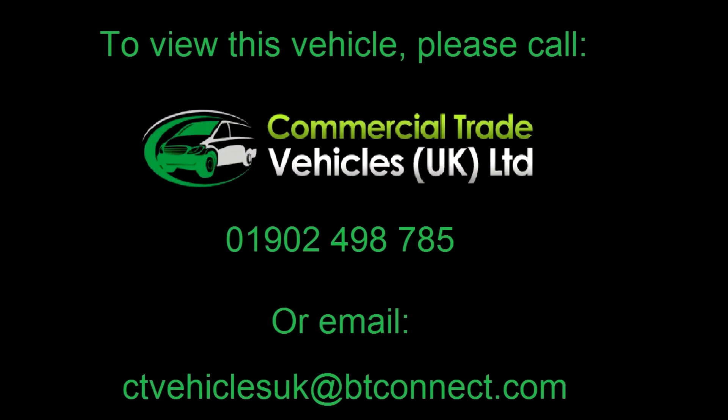If you'd like to inquire about this vehicle, please call 01902 498 785 and we can arrange a FaceTime video call.